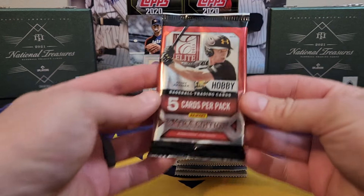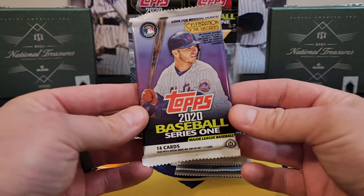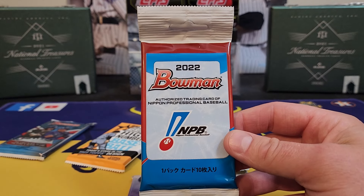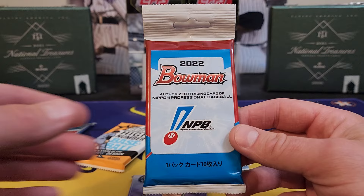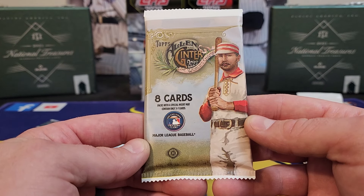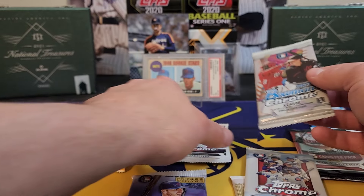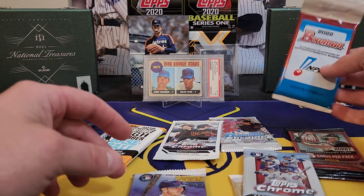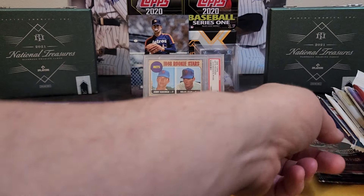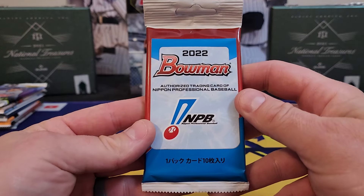No bonus pack. There's that hobby pack of 2013 Elite — very nice. 2018 Heritage High Number, 2020 Series One, a hobby pack of 2022 Bowman, and some of that Japan stuff. I have no idea — I guess I'd look for Yamamoto — so 2022 Japan stuff. You all might have to help me with that one. There's 2022 Allen and Ginter, 2022 Topps Chrome Update, a nice pack of 2023 Bowman Chrome, and 2023 Topps Chrome. Pretty good lineup here guys.